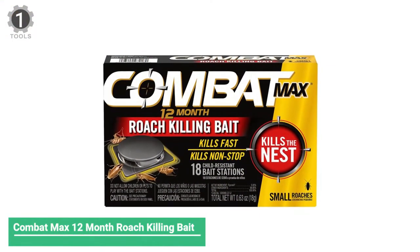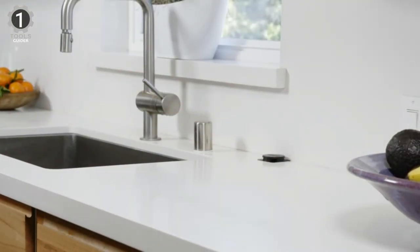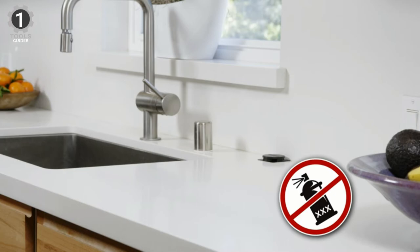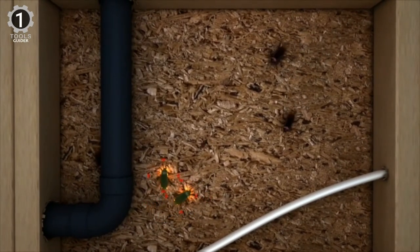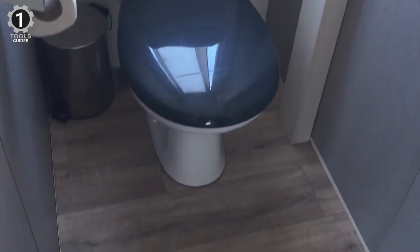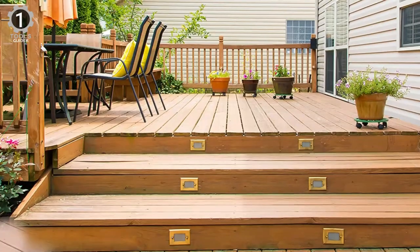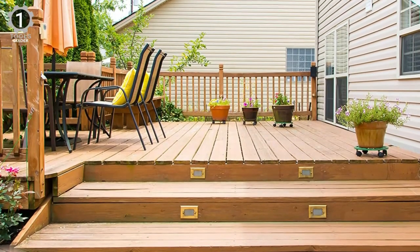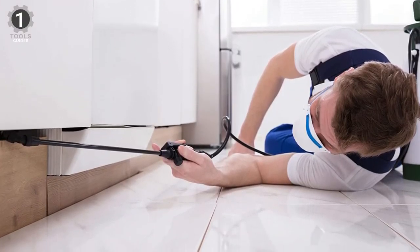Number 1: Combat Max 12-Month Roach Killing Bait. This product contains 12 traps — probably more than you'll ever need — plus a gel syringe with 12 grams of roach-killing gel. You set the traps and squeeze the gel into crevices where you suspect roaches lurk. Combat products boast a unique protein-based formula targeting roaches, eggs, and nests. Through the standard chain-kill technique, a roach brings the poison back to the nest, shares it, dies, and gets eaten by others who then become poisoned. Combat advertises hours-long life expectancies for poisoned roaches — plenty of time to share the poison with others. It seems to be one of the more popular brands on the market, with this product targeting core nesting areas within small roach infestations.